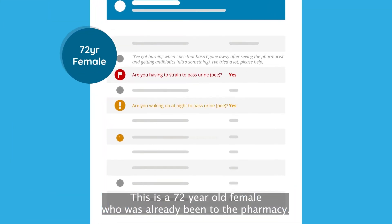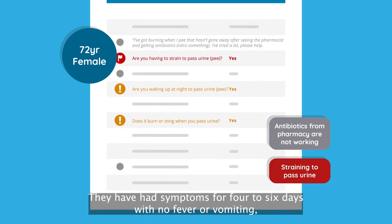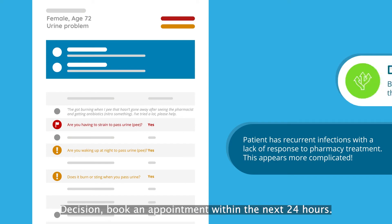This is a 72-year-old female who has already been to the pharmacy. They have had symptoms for 4 to 6 days with no fever or vomiting, but recurrent infections with a lack of response to pharmacy treatment. This appears more complicated. Decision: book an appointment within the next 24 hours.